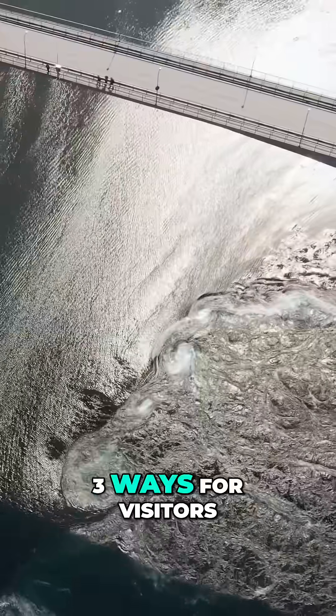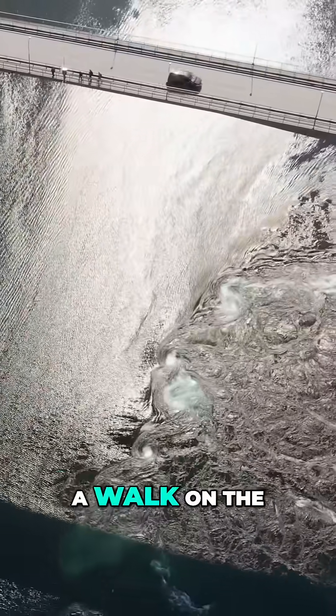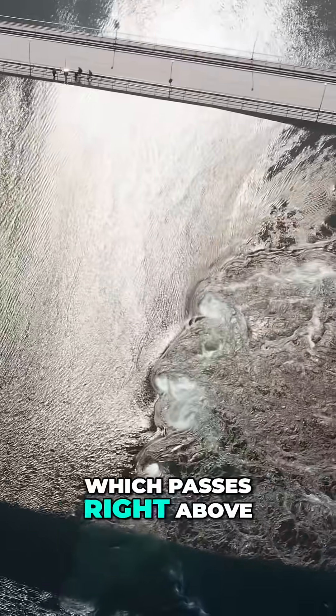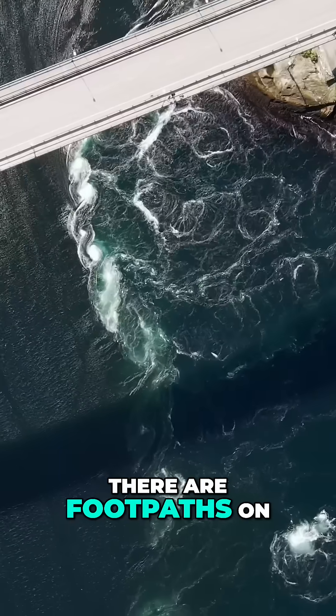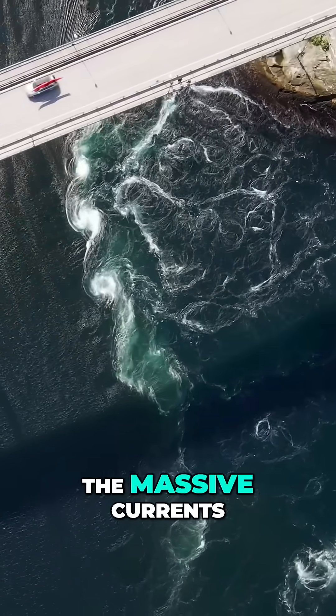There are three ways for visitors to witness the mesmerizing power of Saltstromen. They can go for a walk on the Saltstromen Bridge, which passes right above the narrow strait. There are footpaths on both sides of the bridge, making it easy to look straight down onto the massive currents.